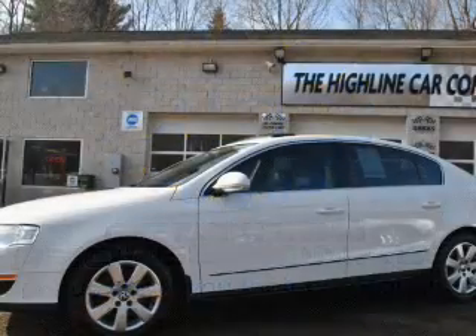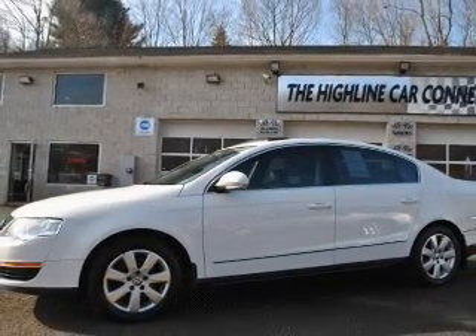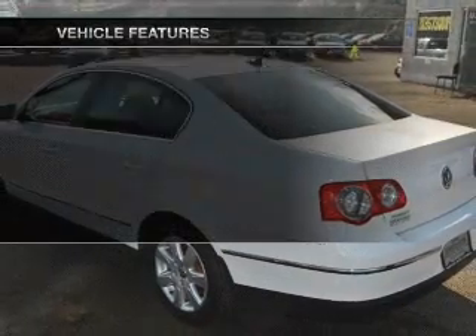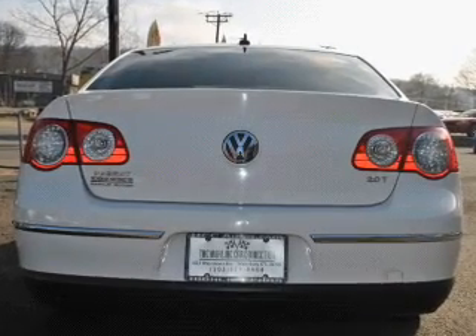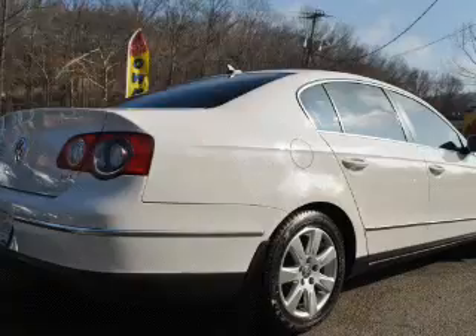You will appreciate the safety feature of anti-lock brakes. Let the outside in with a power convertible roof. Plus, enjoy these notable features included in this vehicle: keyless entry, power door locks, power windows, cruise control, an AM-FM stereo with a CD player, power mirrors, and an alarm system.